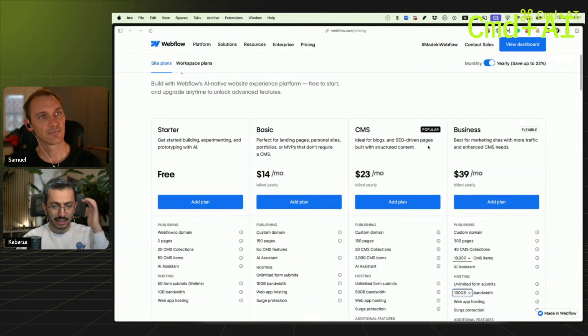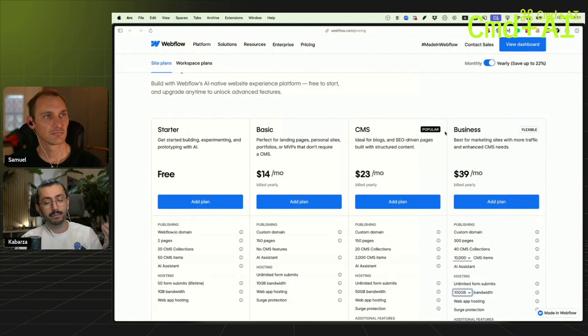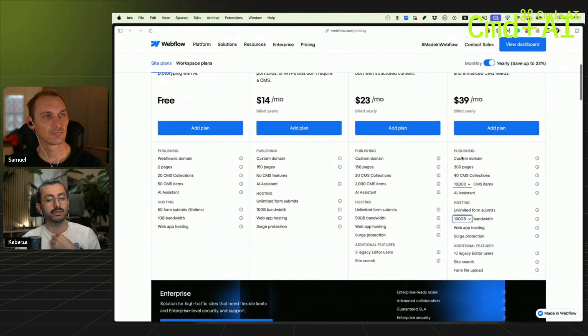What I like with Webflow is they previously had CMS to Business to Enterprise, but now Webflow allows you to basically choose the amount that you actually need independently.